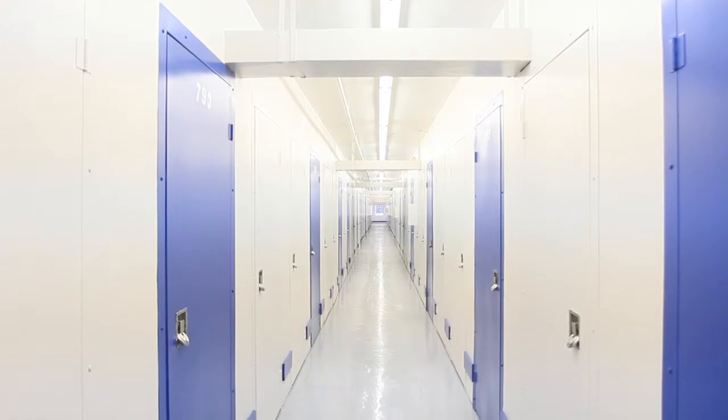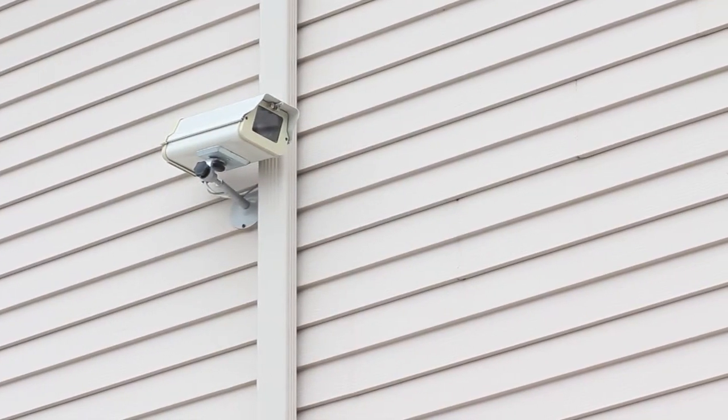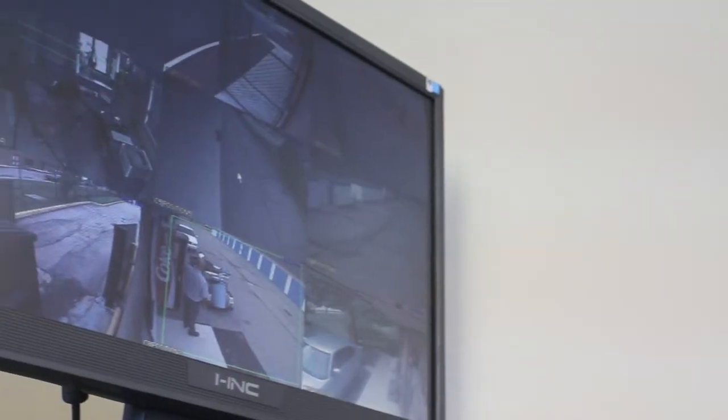The facility is protected 24 hours a day, 7 days a week with video surveillance, on-site property management, and a fully fenced-in area.